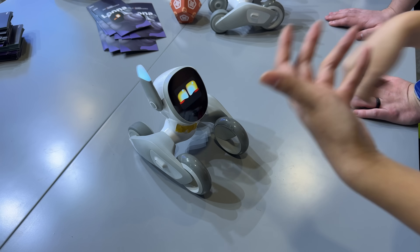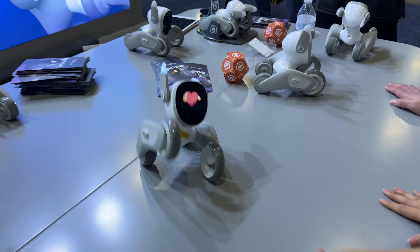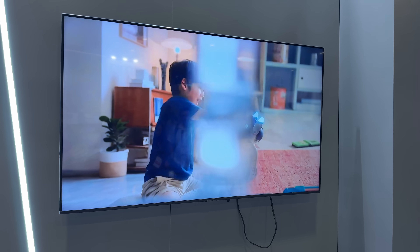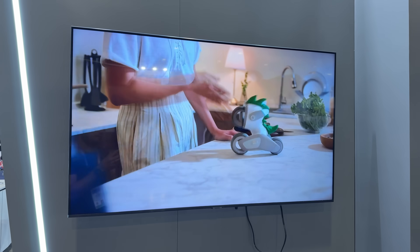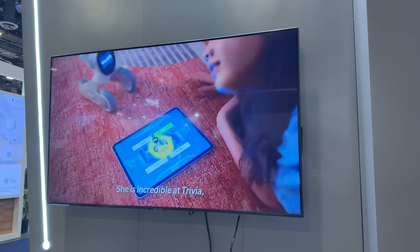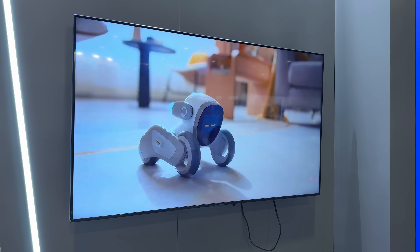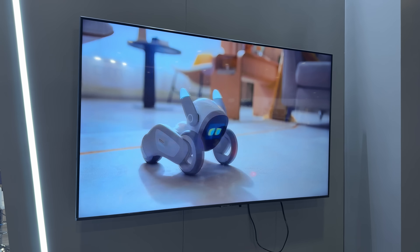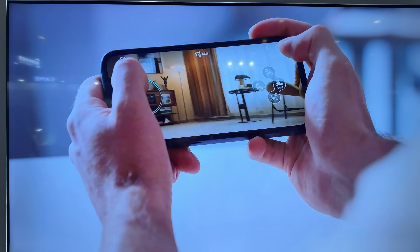It also has voice recognition and can do ChatGPT 4.0. So if you have kids, you could have them ask the Luna robot questions and it'll answer things they want to know — basically anything you'd want to Google. It's so much smarter than I thought. You can use a laser pointer and point at the ground, and it'll chase it around like a real dog would, which is so cool.